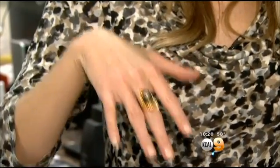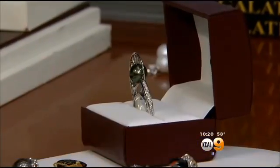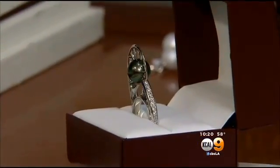He says all of these pearls are grown in Tahiti, carved in his native country of Vietnam, and then taken here to San Dimas, where they're assembled. They're all sold locally and start at about $350.